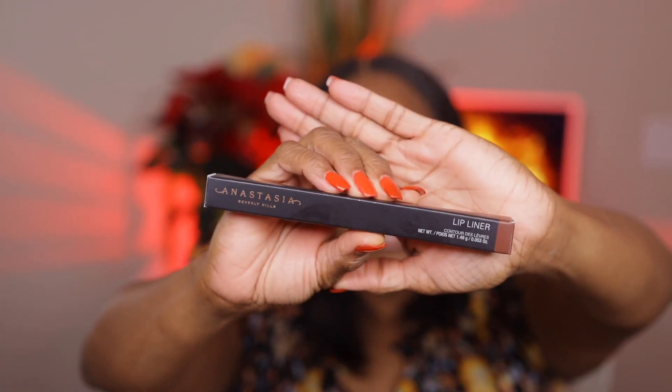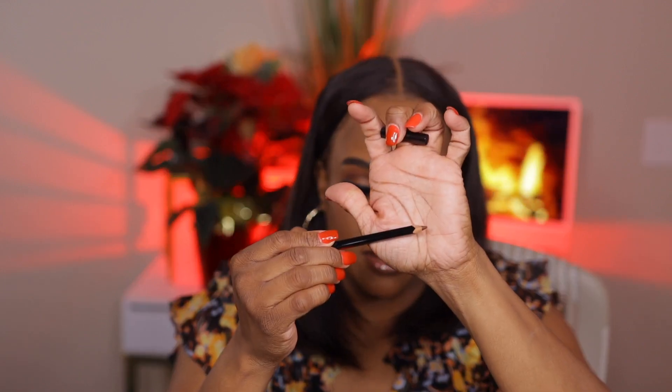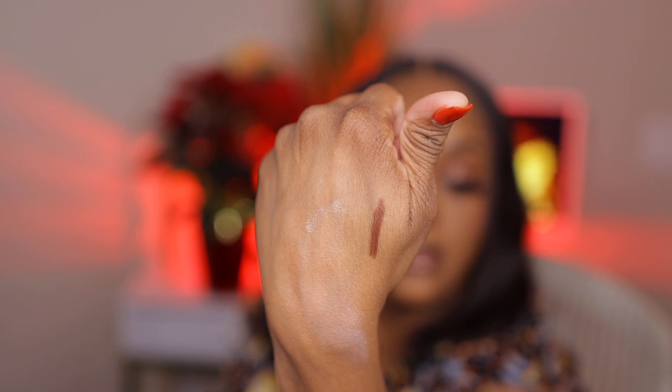First up, the first thing I got was a lip liner and this is in the shade Malt. A lot of their stuff was sold out so I guess it's still a popular makeup site. It's a brown lip liner. Like how many brown lip liners do I need? Oh, this feels like a number two pencil — it looks like a number two pencil and it feels like a number two pencil. Let's see what the color looks like because that's all that really matters. It's a pretty brown, y'all see it? That's a pretty brown.